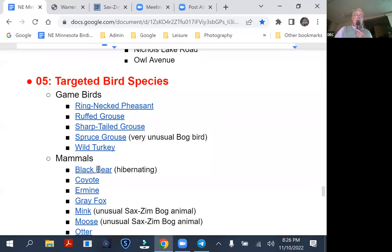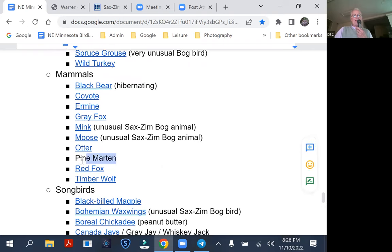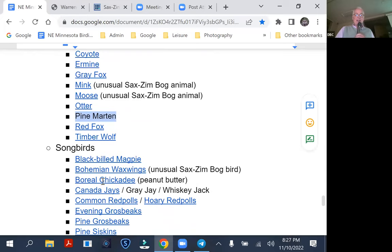You aren't going to see black bear — we start filling the feeders right after Thanksgiving when we think the bear is asleep. The time most likely to see any of these animals is first thing in the morning or a little before sunrise, because that's when they tend to be most active. Pine marten is a neat-looking animal. At the Admiral Road feeders, people put out peanut butter and the pine marten loves peanut butter. On a cold day, people will wait for an hour or hour and a half to see a pine marten. The other thing is that boreal chickadees also like peanut butter — boreal chickadees do not eat sunflower seeds.